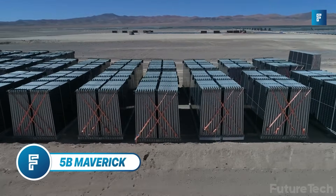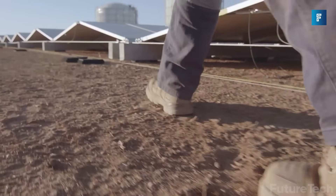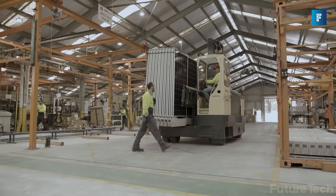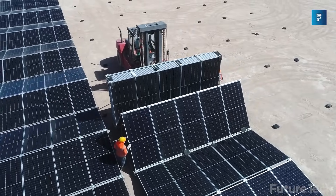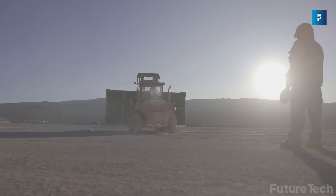5B Maverick. Modern farming isn't about fruits and vegetables anymore — it's not even about cattle or sheep. We've got wind and solar farms that modern-day farmers are harvesting. To make it easier, 5B are introducing the Maverick: a solar farm construction that's prefabricated and comes with 48 to 50 pre-wired ground-mount arrays that can be deployed at super-fast speeds.